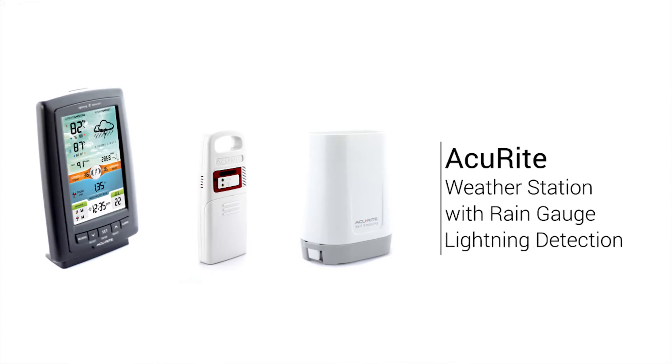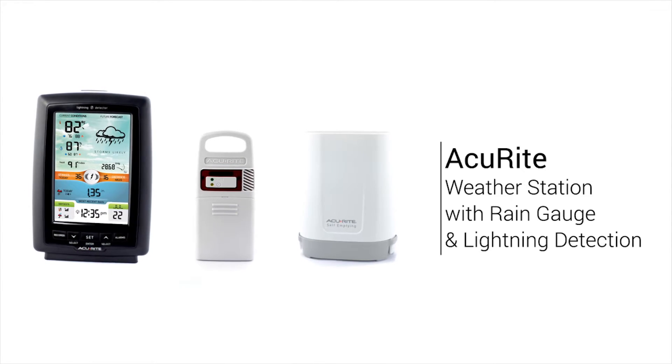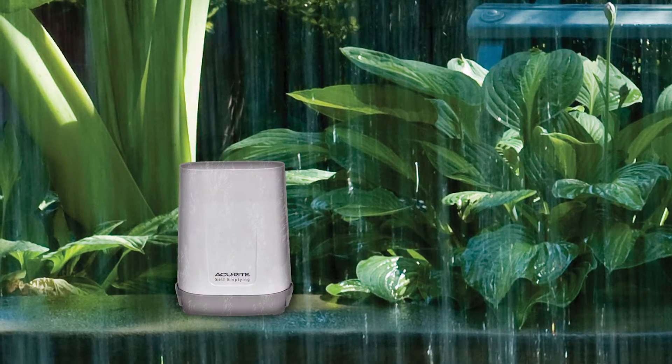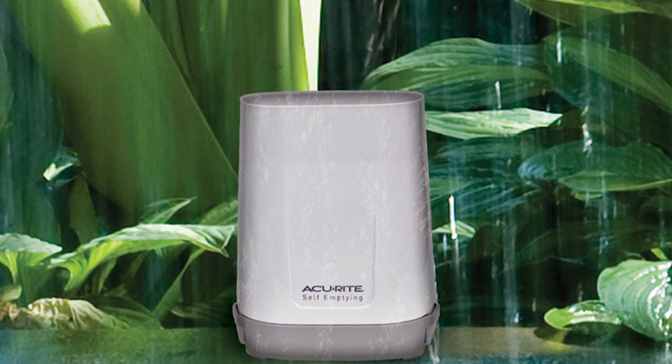Stay informed of environmental conditions in your backyard with the Accurite Weather Station with rain gauge and lightning detection. The station's wireless rain gauge accurately measures rainfall to help you make educated decisions about how much to water your yard, plants, and garden. It features a maintenance-free, self-emptying design.